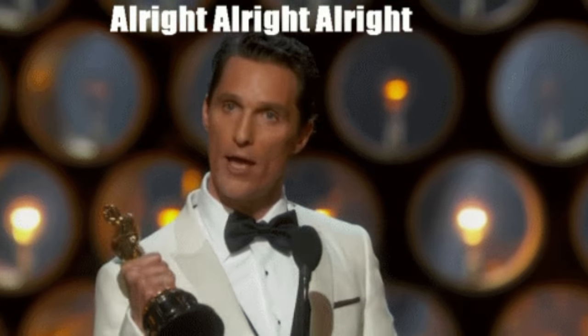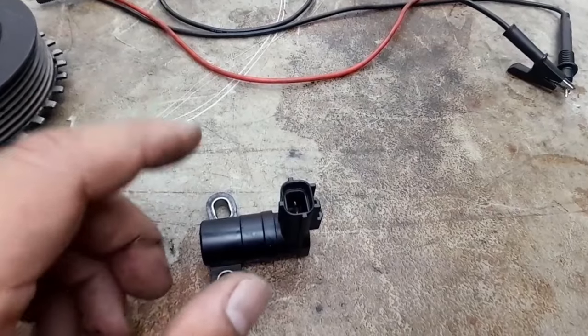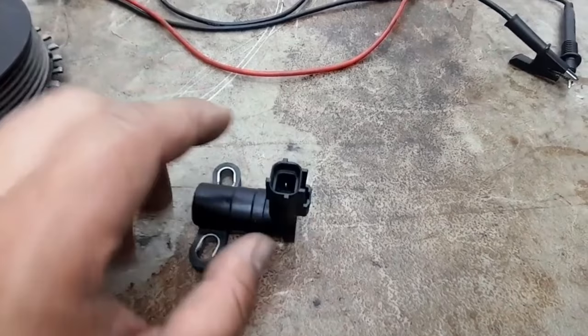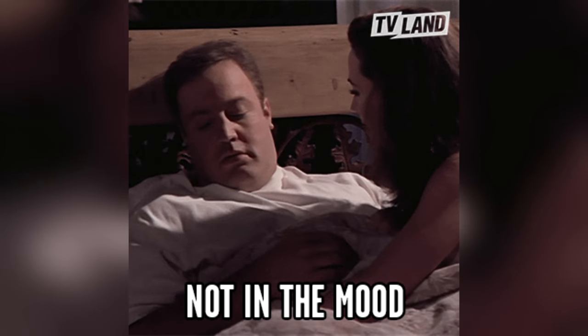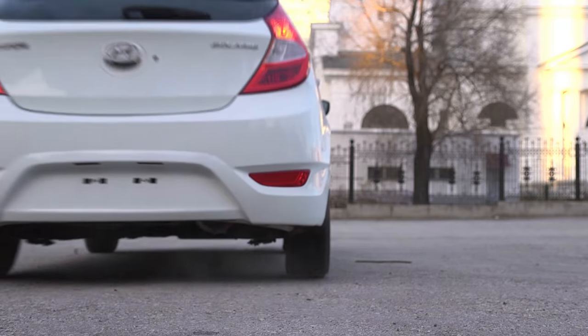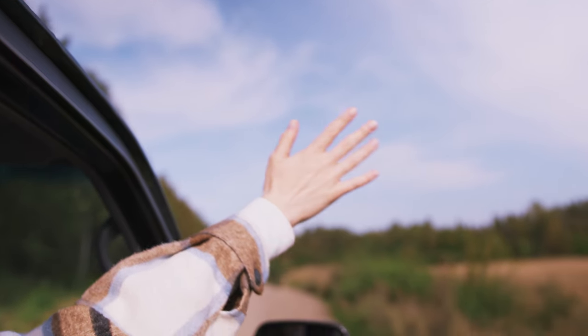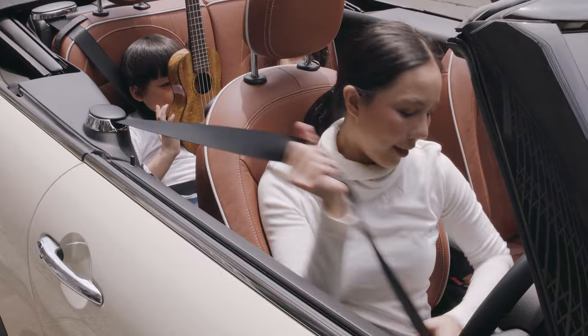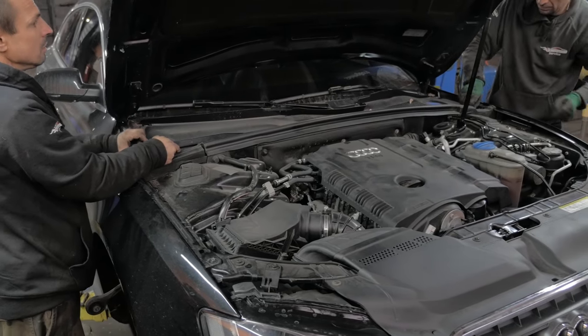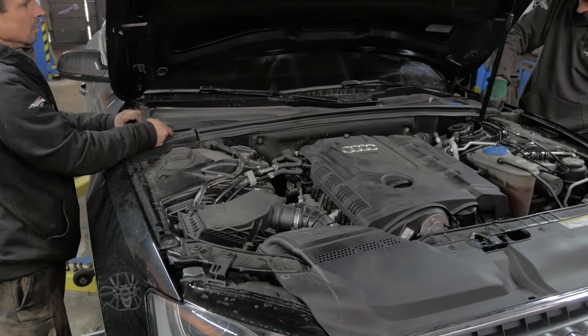Let's kick things off by talking about the tell-tale signs that your crankshaft position sensor might be throwing a fit. Think of it as your car's way of saying, I'm not in the mood today. Picture this: you're all set to hit the road, maybe for a spontaneous road trip or just your daily commute. You hop in, slip the key into the ignition, and turn it with all the excitement in the world. But instead of the sweet symphony of your engine roaring to life, you're greeted with silence.